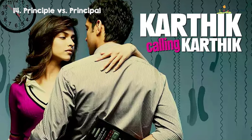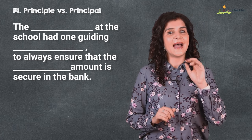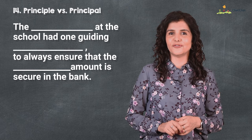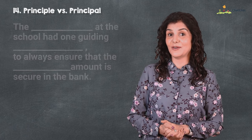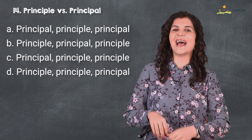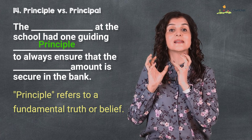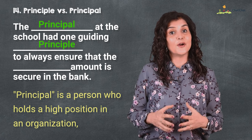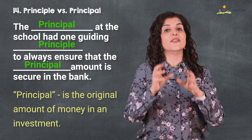Coming up is number 14 — 'principal' versus 'principle,' sounding like the movie Kartik versus Kartik. The principal at the school had one guiding principle: to always ensure that the principal amount is secure in the bank. 'Principle' is a fundamental truth or belief, while 'principal' can mean a person who holds a high position in an organization and can also refer to the original amount of money in an investment.